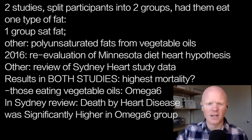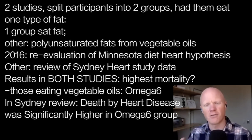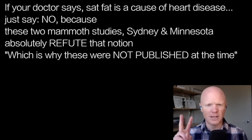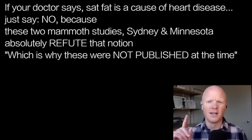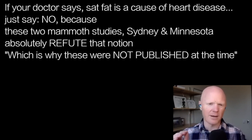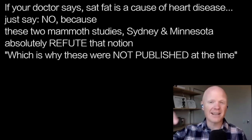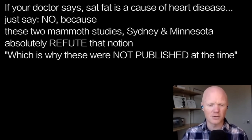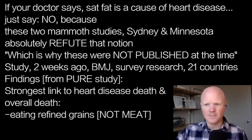This is the closest we can come to addressing the concern that saturated fat will kill you. Our response can be: no. Because the two things we have that approach a clinical study — the Minnesota Coronary Experiment and the Sydney Diet Heart Study — absolutely refute that hypothesis, which is why it wasn't published at the time. It took a reanalysis of old data that scientists found too inconvenient to find the truth: the group eating more saturated fat lived longer, had lower mortality, and lower heart disease deaths than the group eating more linoleic acid.